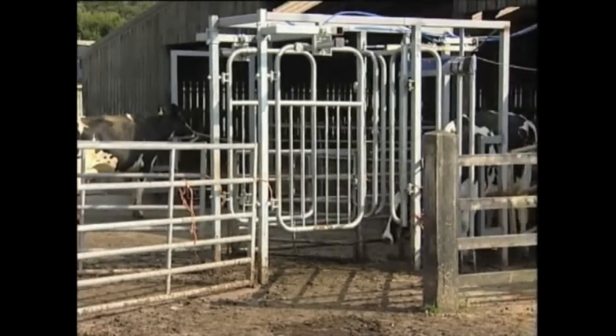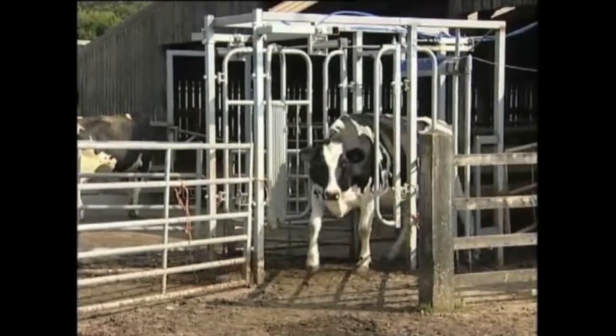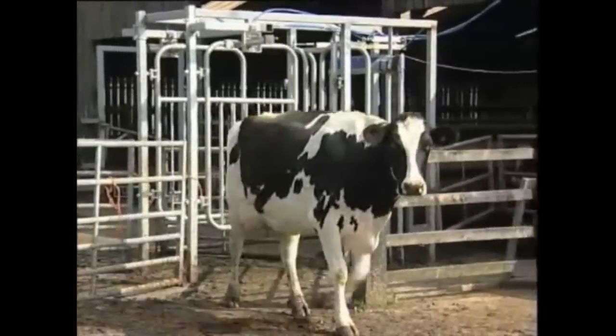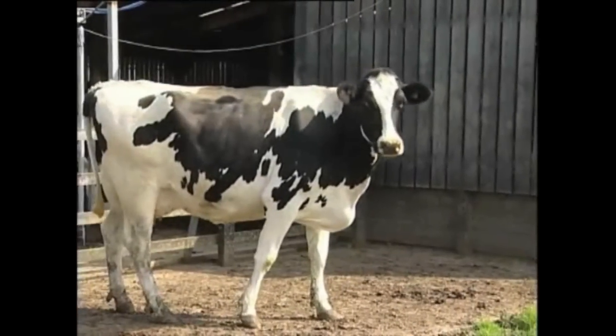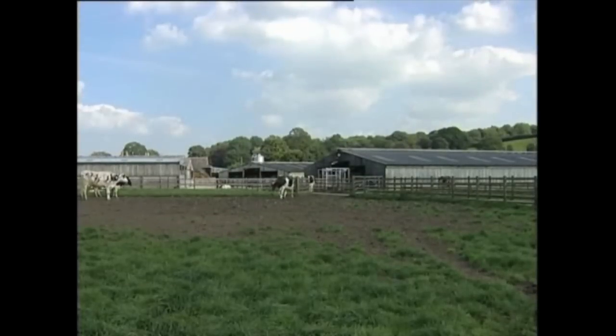One of the critical points of robotic milking is the grazing gate we installed this year, which allows the cows complete free access in and out of the building so they can enjoy the grass and exercise — the stretch of the legs and fresh air on their backs — which is critical to their well-being.